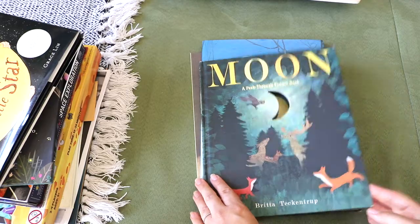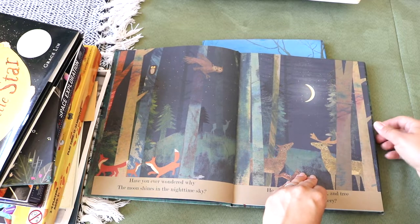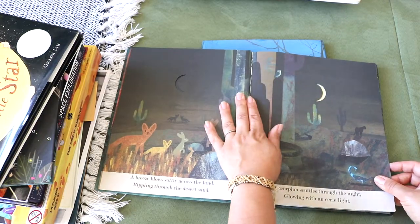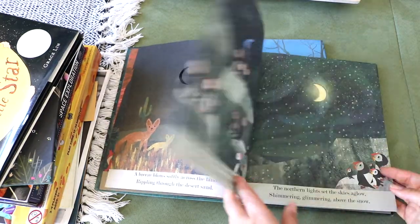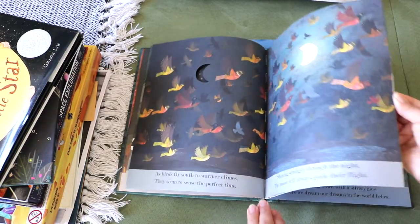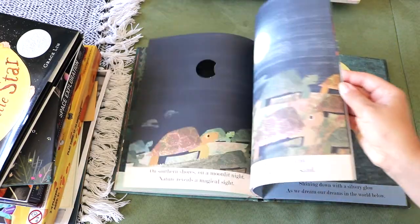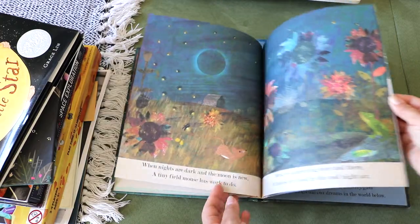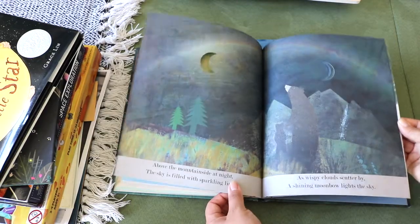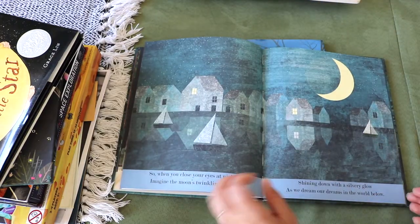Moon: A Peek-Through Picture Book by Brita Teckentrup — over deserts and forests, the arctic tundra and tropical beaches, the moon shines down on creatures all around the world. My preschooler loves this series of peek-through books; they are super fun and engaging. This moon title is a fun one to discuss animal and nature's cycles in relation to the moon, such as bird migration and sea turtle nesting. It is unfortunate that the moon shapes are not accurate depictions of the moon phases, otherwise it would be another fun resource to introduce moon phases to early readers.